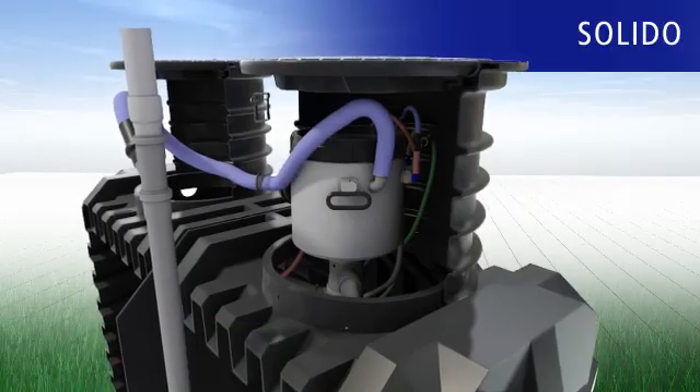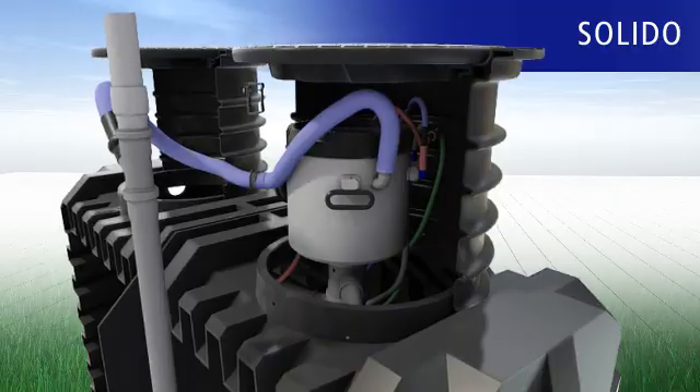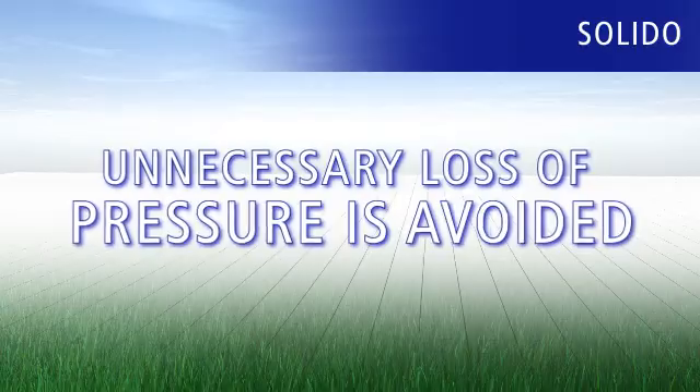Thanks to the integrated technology capsule, the required pressure is generated where it's needed. Unnecessary loss of pressure is avoided and energy saved.